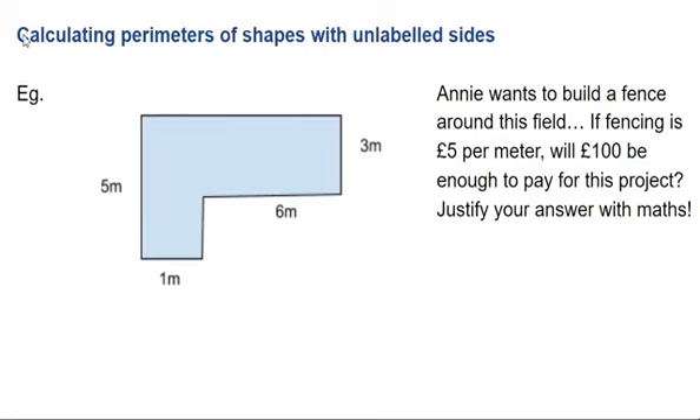We're going to calculate the perimeter of some shapes, specifically this shape, because Annie wants to build a fence around it. So my question is, I know how much fencing costs — will I have enough money to pay for the project?